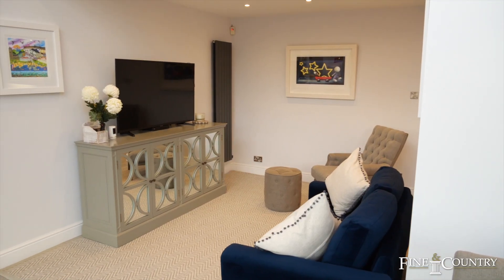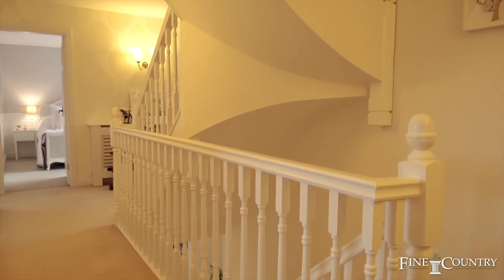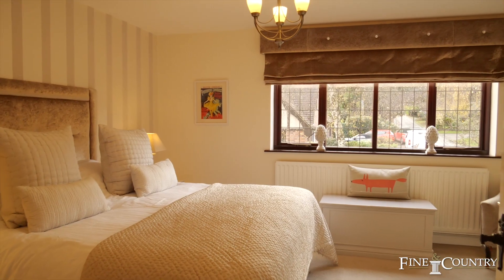The stylish interior continues on the first floor with a large landing providing storage and a cosy seating area, and access to four double bedrooms.